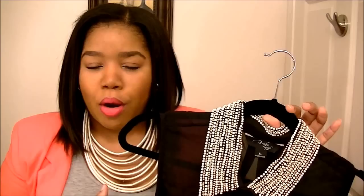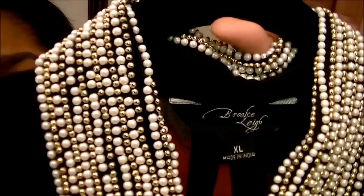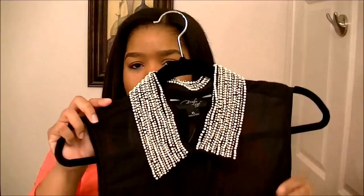This top would be really good for nights or days when you want to be casual or dress it up. You don't have to wear a necklace with it because the detailing is just enough — it has pearl and gold beaded detailing. I absolutely love it and I believe this top was like $12, close to $13.